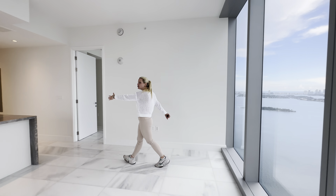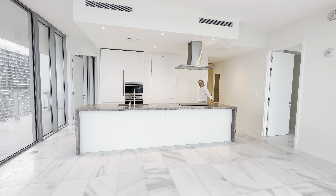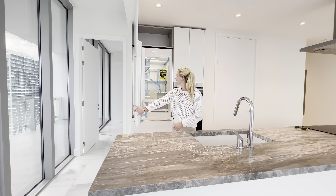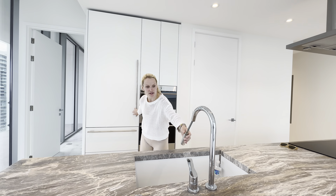Look at this huge island that we have here — beautiful material. We have Wolf appliances: microwave, oven, Sub-Zero fridge. It's brand new, obviously. Even a sink with one of these disposal things.